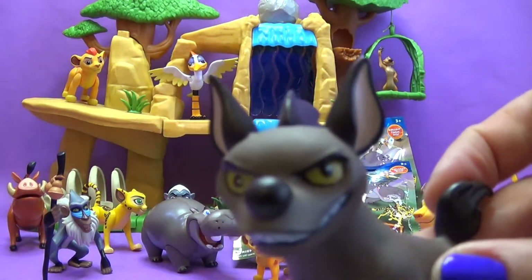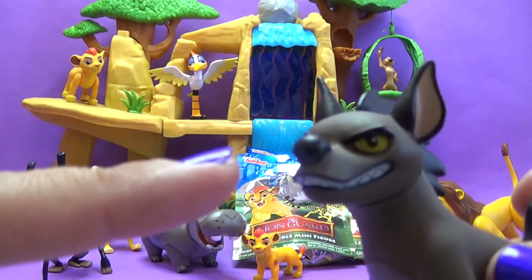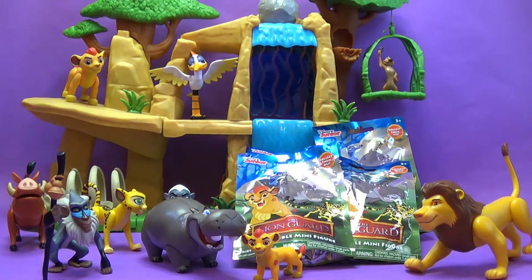Hey, what's going on over here? Oh no! Janja, you need to get out of here! No, Janja, this is not for you! Well, maybe I'll be back! Wow, I hope he hasn't come back.